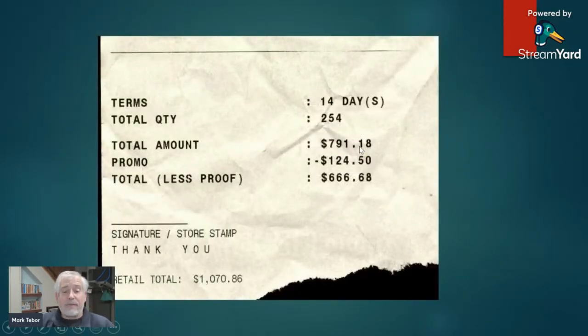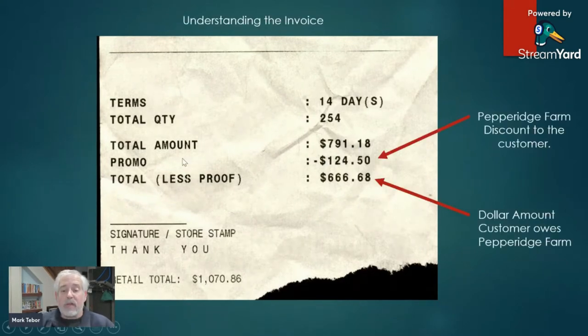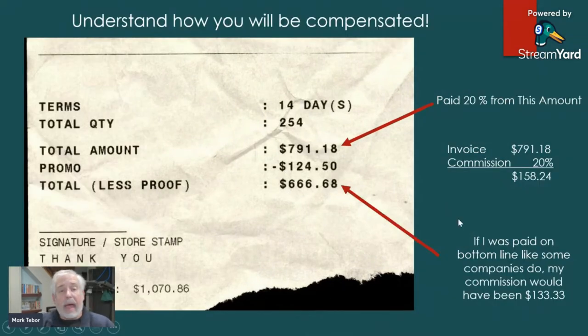We can see that $791.18 was delivered, and with that there was a $124.50 discount. Now that discount is not paid by the distributor — it is paid by Pepperidge Farm. So this account would owe Pepperidge Farm $666.68. I am paid off the top number, the $791.18. And as I described in the other video, we are paid a 20% commission rate, so $791.18 at 20% is $158.24.